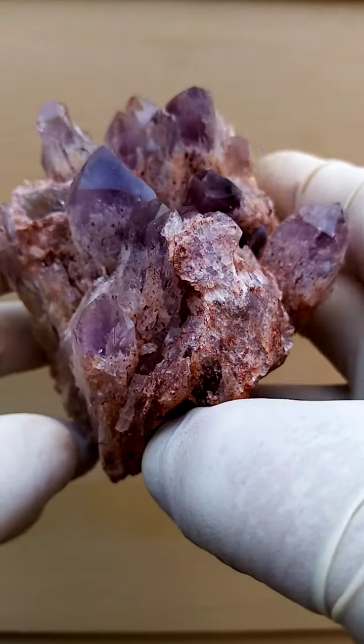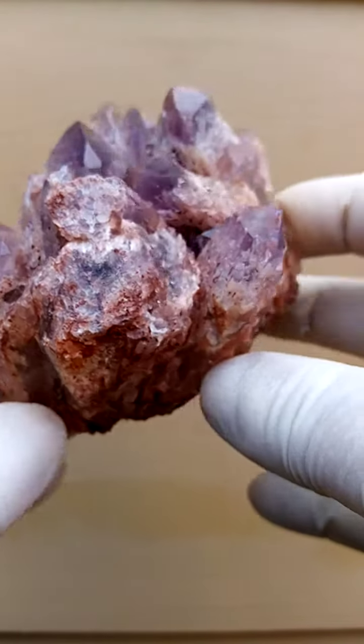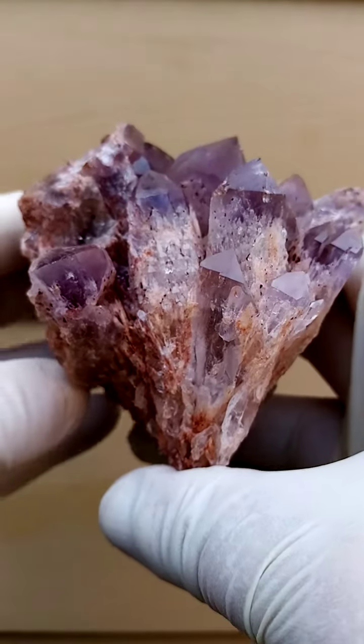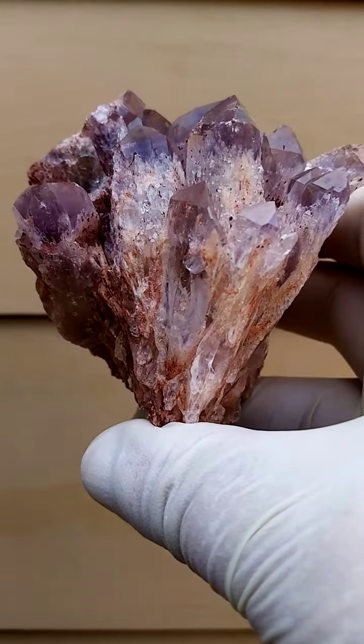This is a hand-sized specimen of solid quartz from the Sulwezi deposit in Zambia. It has a very interesting structure. If you think of the Kundalini Citrines from the Konga, it has a very similar structure where the crystals are almost compacted together on the base.